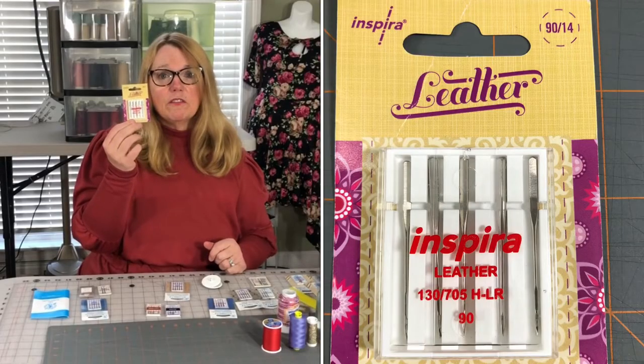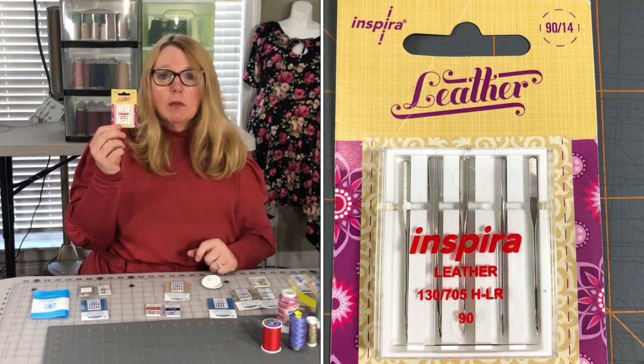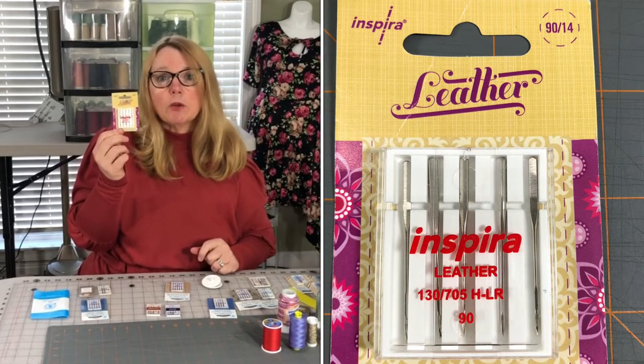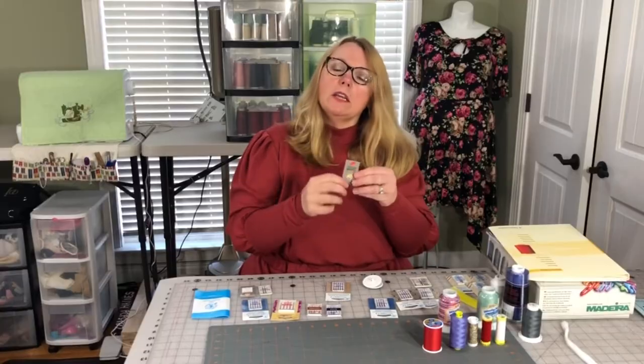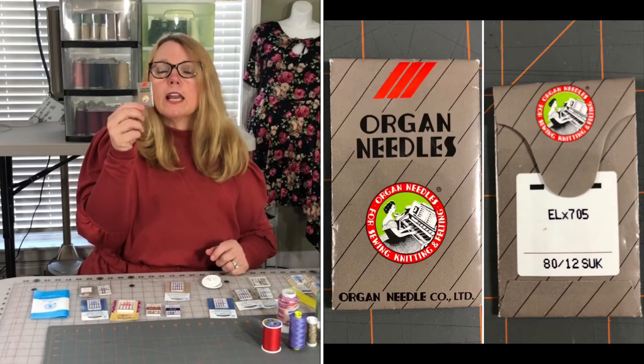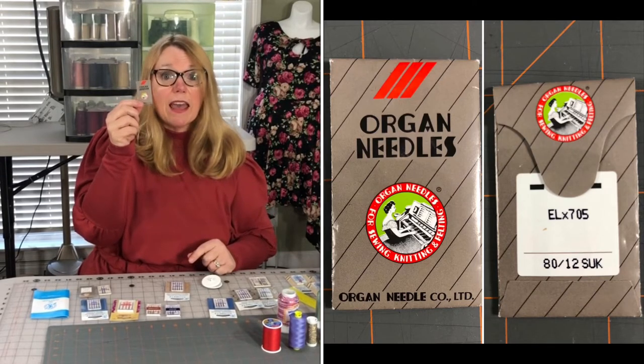Inspira is another brand — very good needles. I only have this in the leather needle because that's what my sewing machine store had. Also, Organ needles are a very good brand and I do use them. These particular ones are serger needles, which I'll get to.